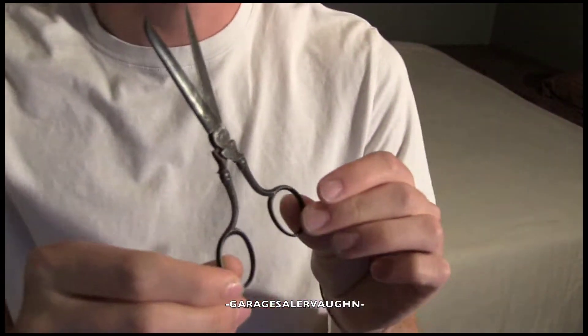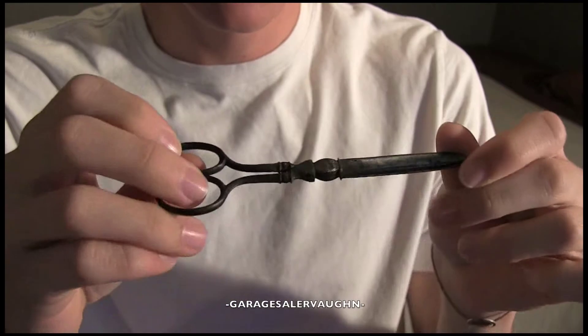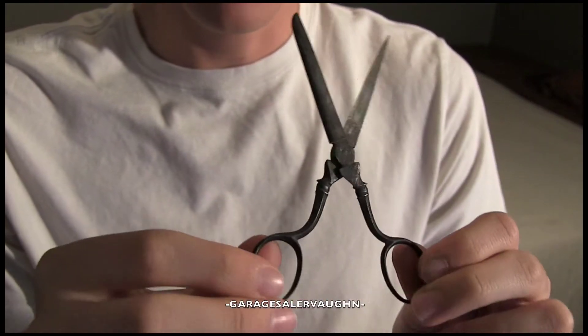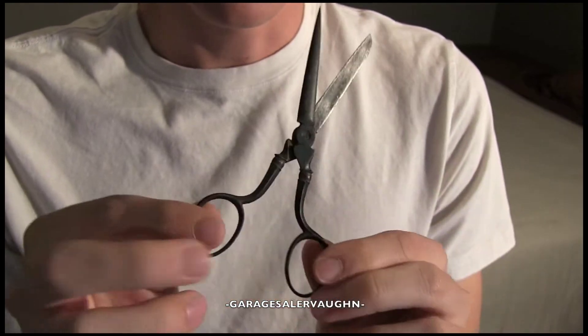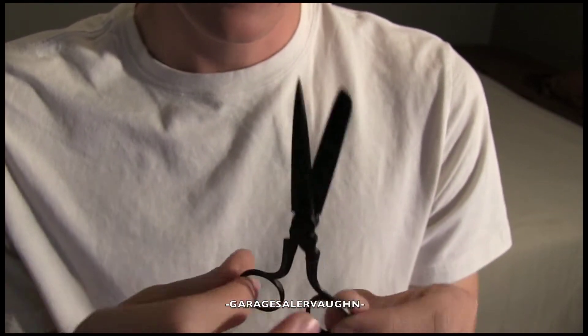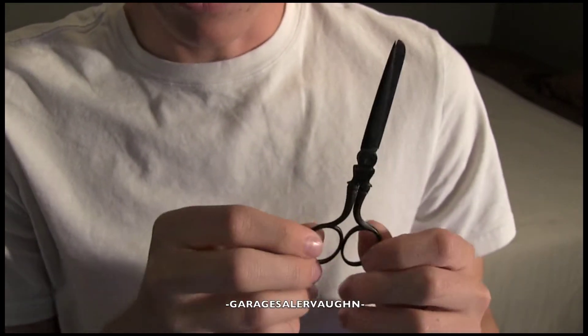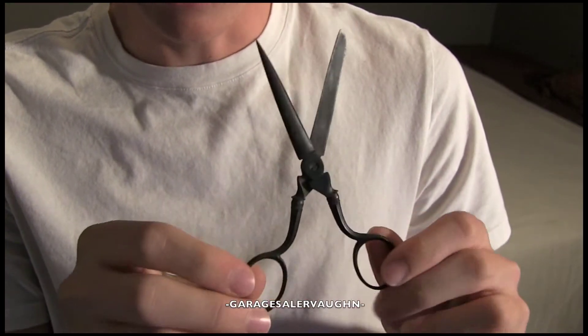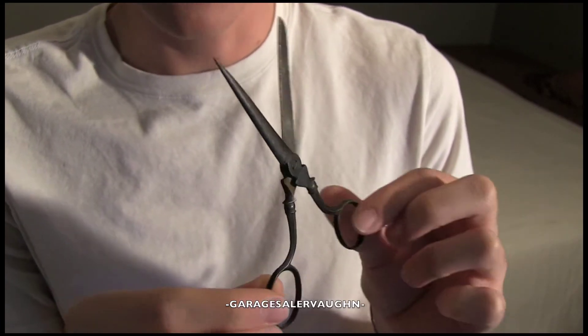This is the first thing I picked up at the first garage sale — it's an old pair of scissors. I looked everywhere and couldn't find any markings on it, which is unfortunate, but they are still an old pair of scissors. I tried cutting and they still work perfectly. I paid a dollar for them and I'm estimating they sell on eBay for around $10.